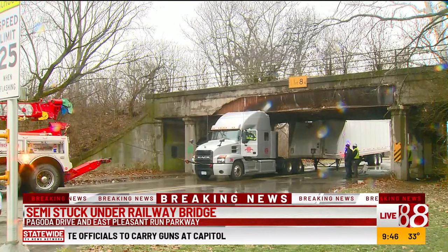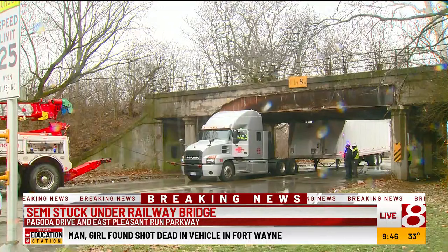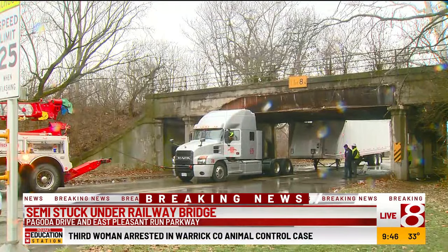There is a lot of damage done to the roof of it. They have successfully gotten the truck cab out of the tunnel. As I'm here, I'll continue to keep you updated with more. Back to you, Scott.